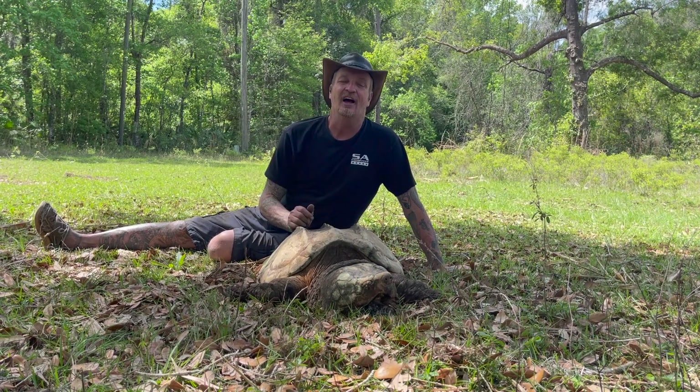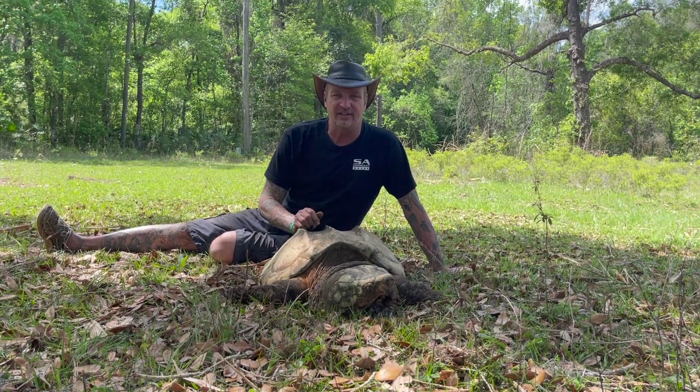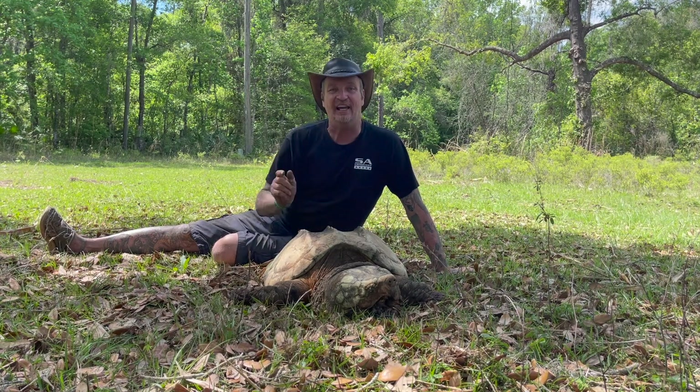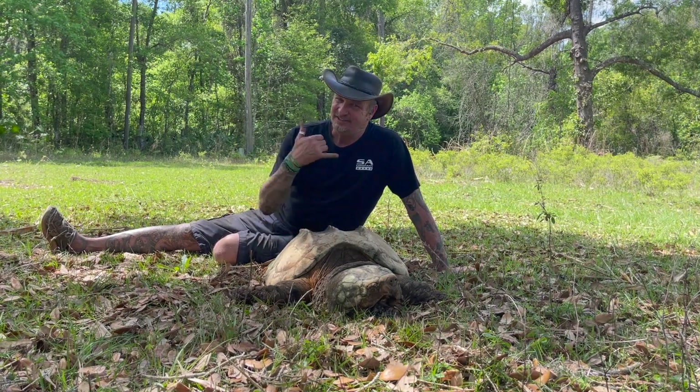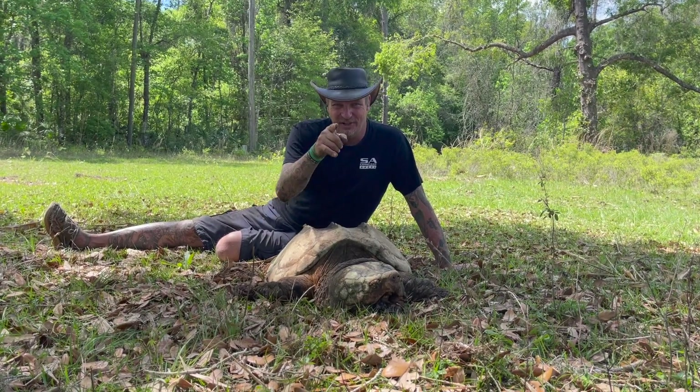There you have it — another Wildlife Wednesday. I hope you guys enjoyed this video. Check us out on YouTube, like, comment, and subscribe. We love you — get swamped and share your passion.